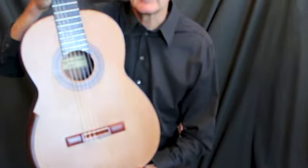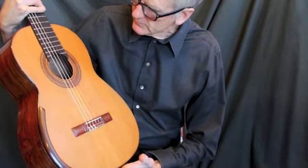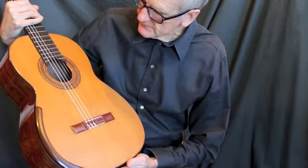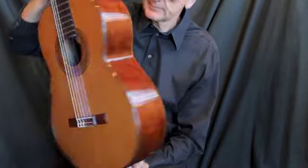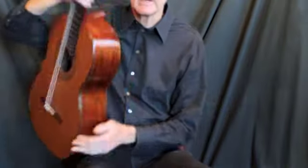Hello. Today we have a 1997 Greg Smallman guitar. It's from the period before his sons started helping him make instruments. A beautiful example — stunning South American rosewood, cedar lattice brace top.